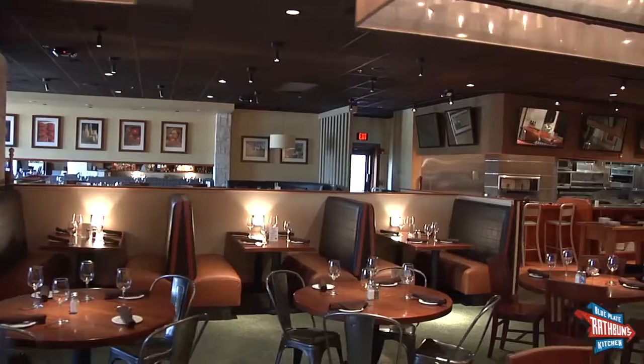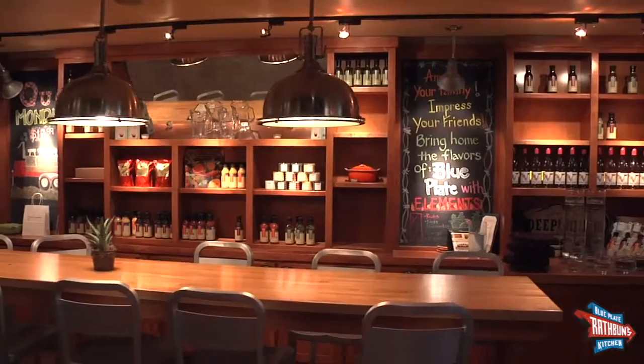Hi, I'm Kent Rathman, chef and owner of Rathman's Blue Plate Kitchen. Come with me and let me show you why this is everyone's local cuisine favorite.